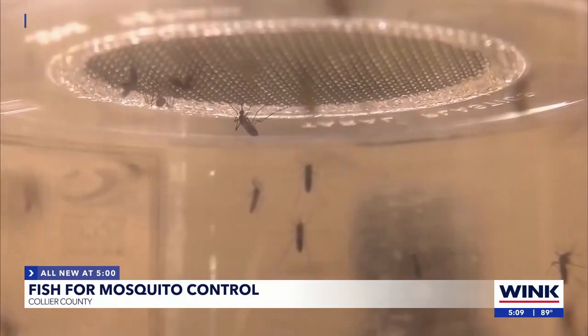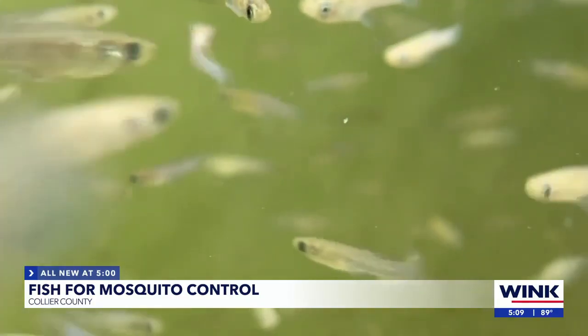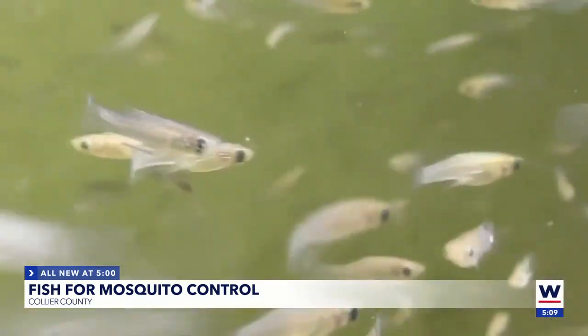Mosquito fish only grow to about one and a half inches long, but they eat almost everything, including insects, snails, algae, and of course mosquitoes, which can carry dengue fever and chikungunya. Everyone knows how annoying mosquitoes are, which is why, as we approach rainy season, we're following up on Collier's mosquito fish program.